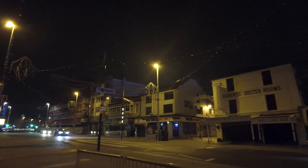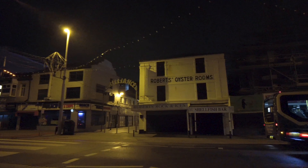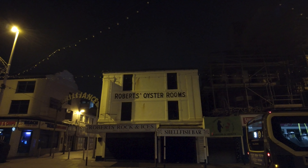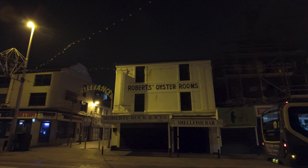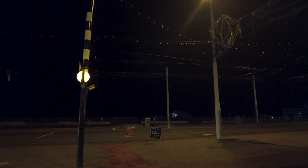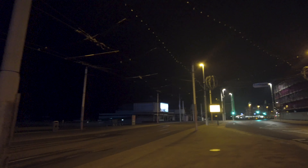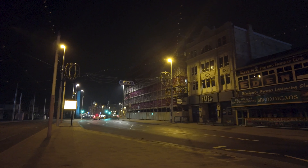Tram stop, bus stop with a stopped bus. This is North Pier tram station — there are three tram stations on this walk today. And just here is another legendary Blackpool institution: Robert's Oyster Rooms. Not a big fish lover so I can't say I've ever been, but there it is.